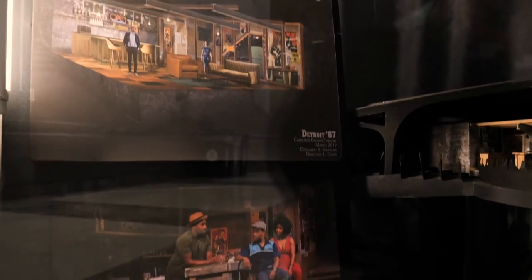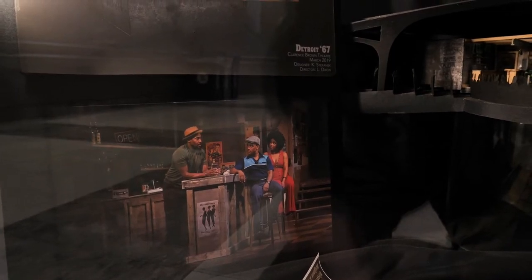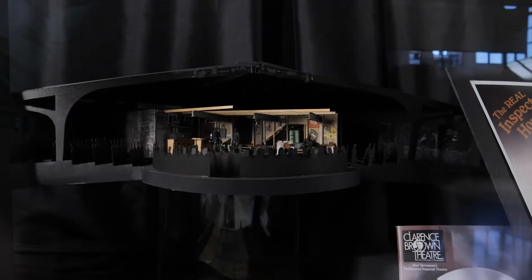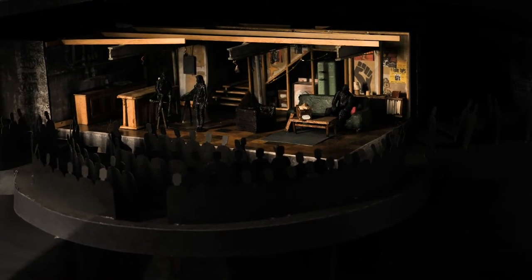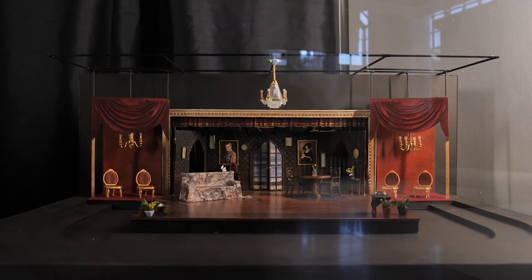UT's award-winning theater program trains students for careers in all facets of theatrical performance and design. Here are set design models courtesy of two outstanding graduate students: Detroit 67, set design by Catherine Stepanek, and The Real Inspector Hound, set design by Carrie Farrelly.